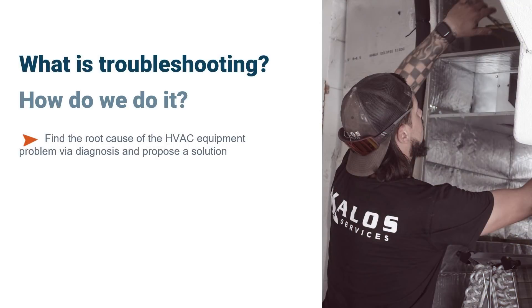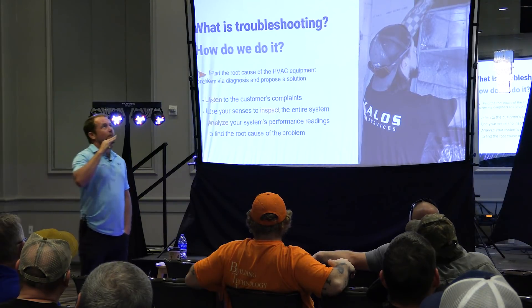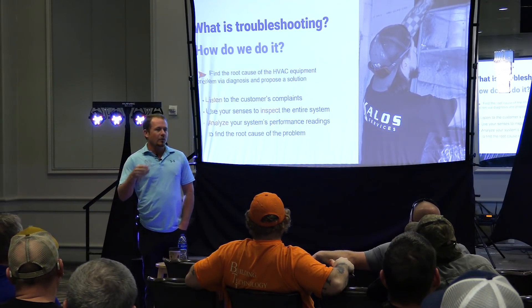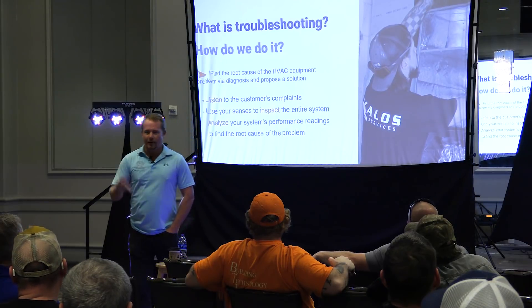What is troubleshooting? How do we troubleshoot best? What are the first steps? It always starts by listening. Good troubleshooters, good diagnosticians are people who listen far more than they talk. We've all met the guy — and maybe some of you are the guy — who goes in wanting to be the hero right away.